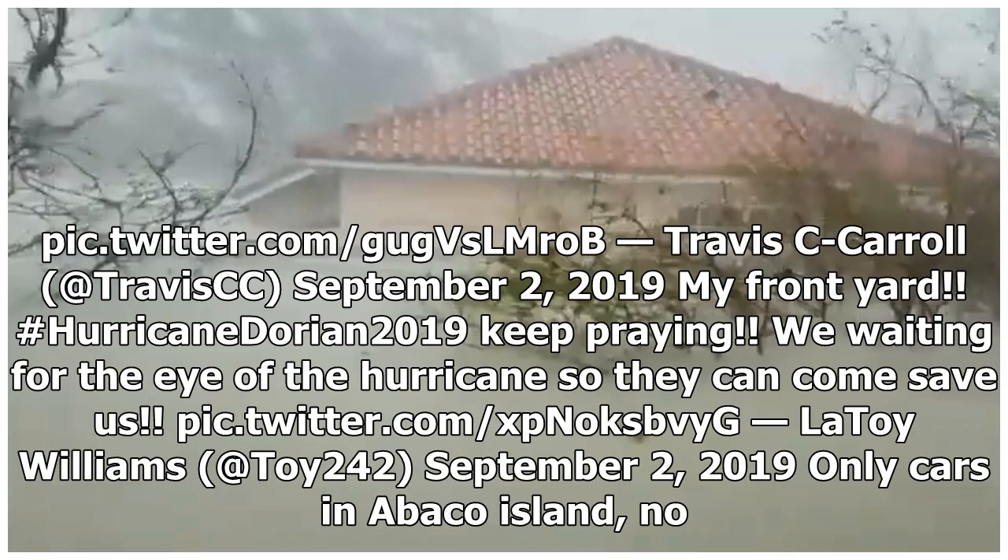Minister of Agriculture and Marco City MP Michael Pintard, who lives on Grand Bahama, shared utterly frightening footage of his home during the passage of Hurricane Dorian.